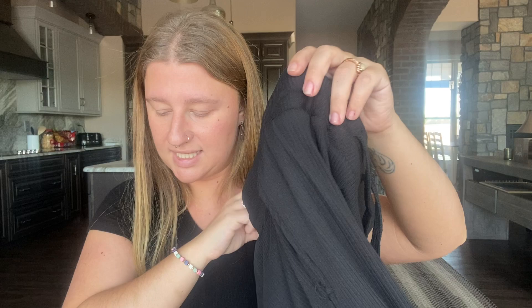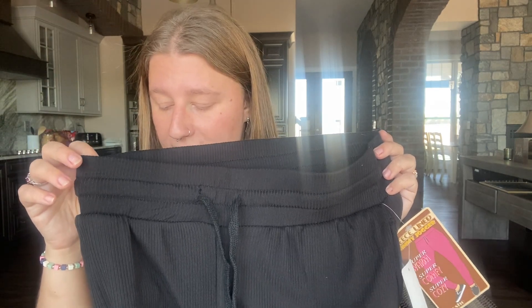The next item is these black joggers at $28.50. I don't think I will be keeping these because they are just average joggers — I can get them at Ross, TJ Maxx, or Burlington for about $14. There's no cool design on them, they are just black. The price is too high for me.